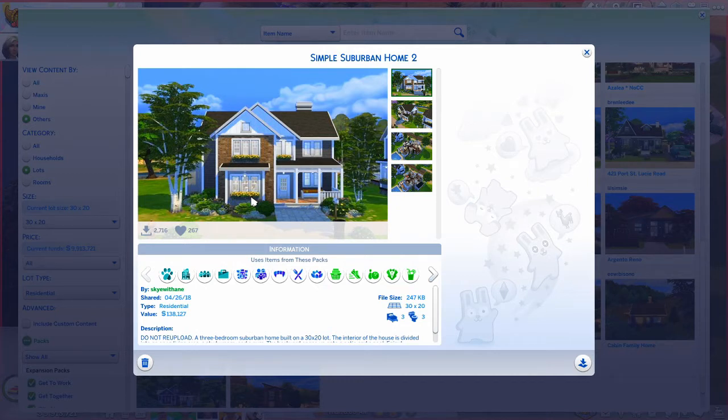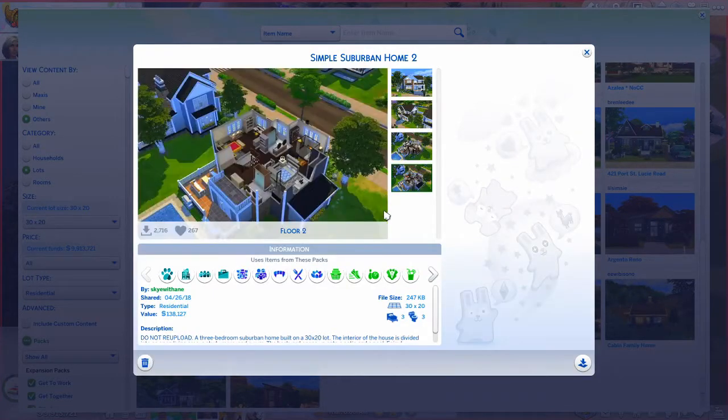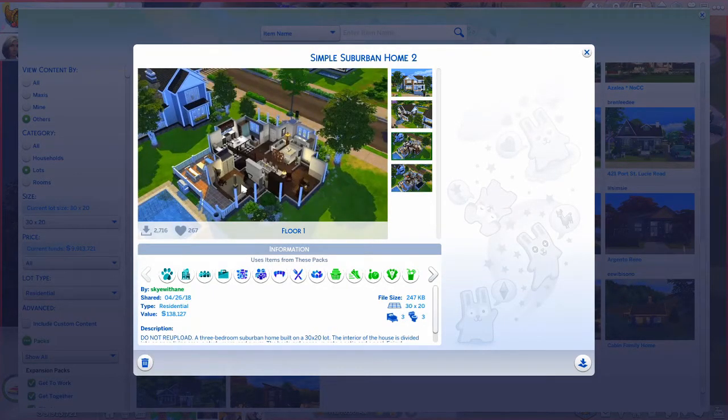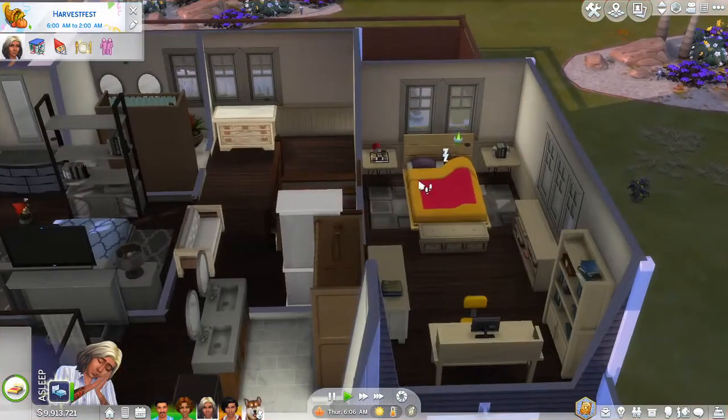It's actually closer to Genevieve's mother's work, which I'll tell you more about in a moment. The house was built by 'skywithane' — I'm not sure how to pronounce that username — and it's called Suburban Home Too. It's perfect for this family: three bedrooms, a kitchen, dining, living area, and even a gym area which is perfect for Judy's work, plus an office.